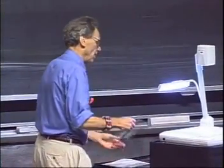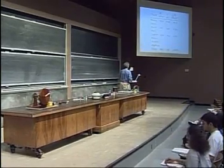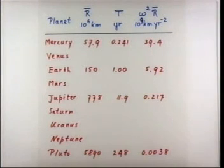I looked up the mean distance to these various planets, and you see it here in millions of kilometers. Notice that Mercury is about 100 times closer than Pluto. This is on the web, so don't copy it — you will find this on the 801 homepage.